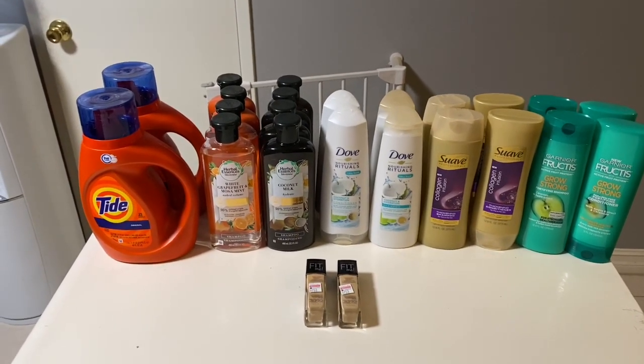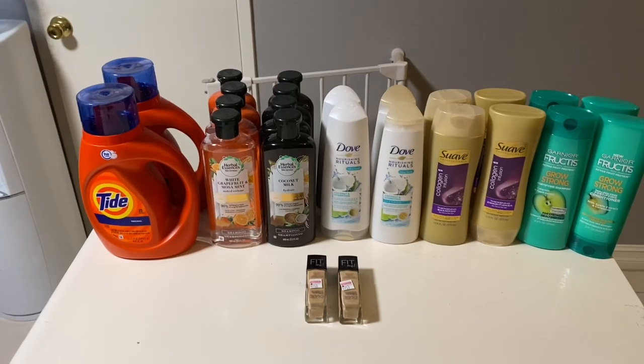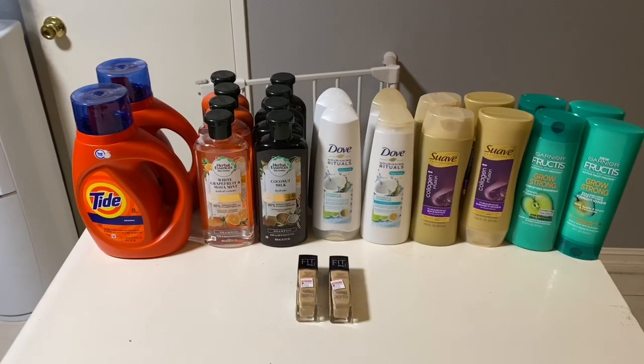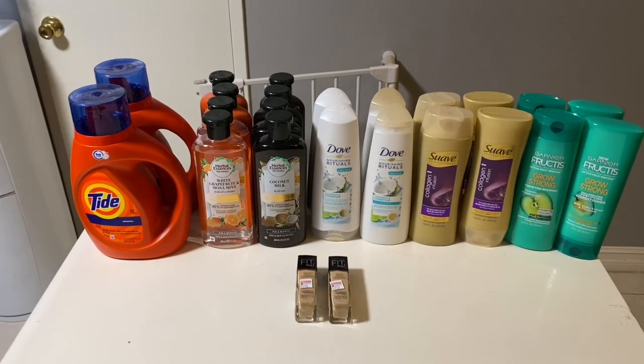This is everything I got at CVS. It ended up working out to be a $5.14 money maker over two cards, which I'm really happy with. I was also able to stock up on a lot of shampoo and conditioner. That's my CVS haul for this week — thank you for joining me!